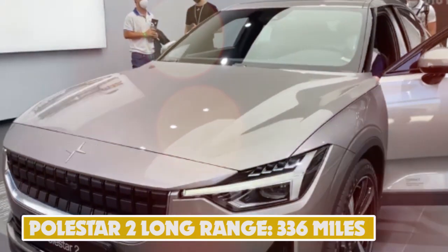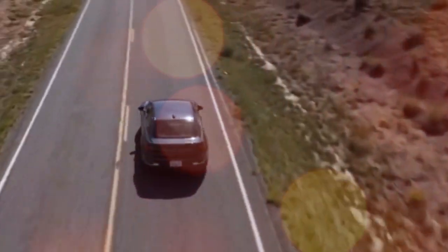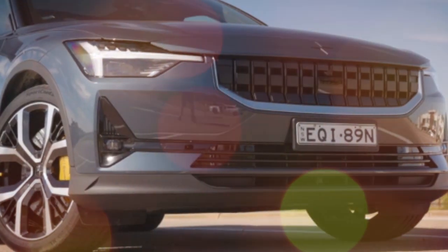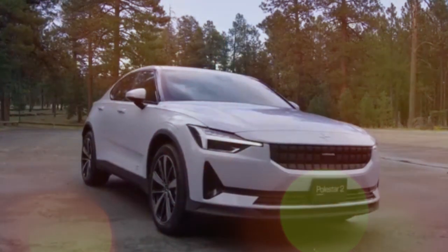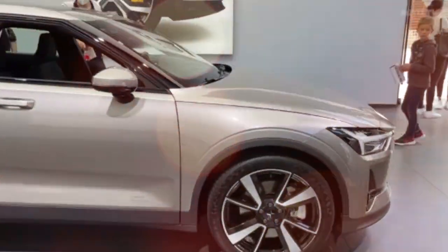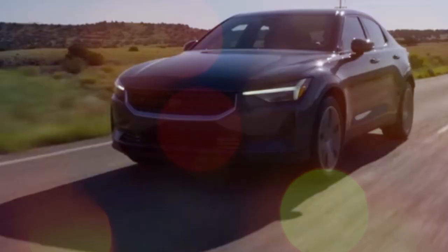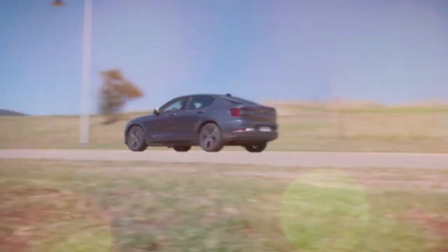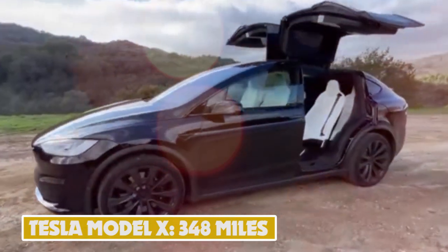Number 9: Polestar 2 Long Range — 336 miles. Volvo's former racing offshoot has now turned its attention to EVs. Leading the way is the Polestar 2, with the entry-level standard range single motor offering a 64 kilowatt-hour battery capable of up to 275 miles, while the long-range single motor features a bigger 78 kilowatt-hour unit good for 336 miles on a full charge. Top of the tree is the long-range dual motor with the same 78 kilowatt-hour battery but a reduced 299-mile range.